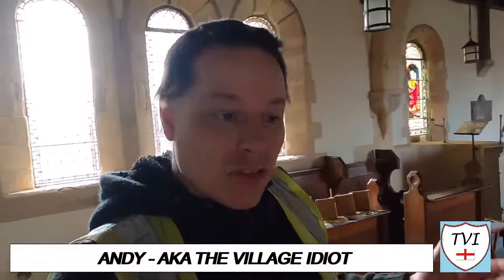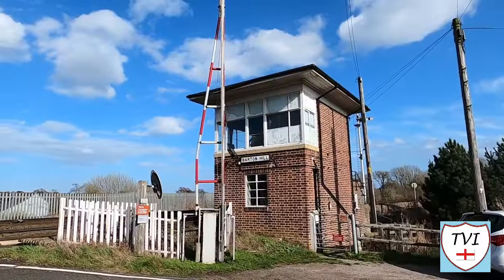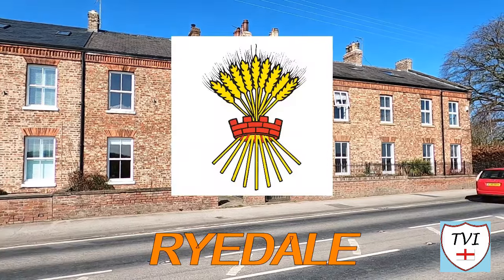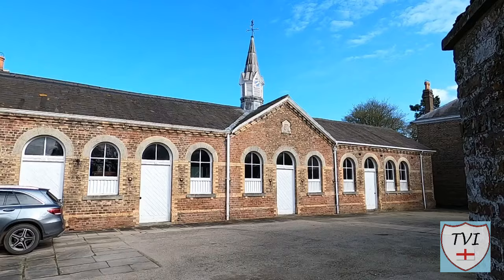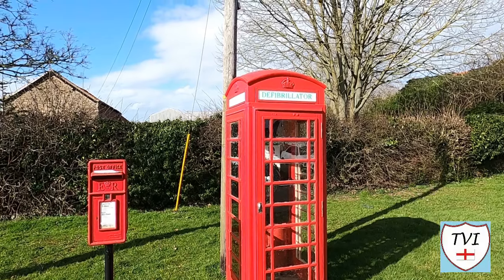Hello, my name is Andy and I am the Village Idiot. I'm armed with a car and a GoPro and an unhealthy amount of time on my hands. I'm using that time to attempt to visit every civil parish in England. You're watching the Rydale series — 115 parishes covering a huge area of North Yorkshire between York and Scarborough. It's a beautiful area, so let's have a look at it.